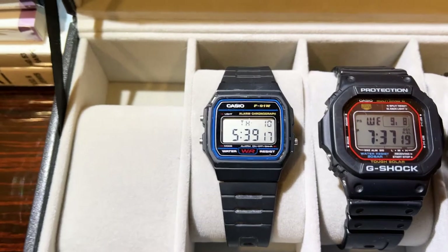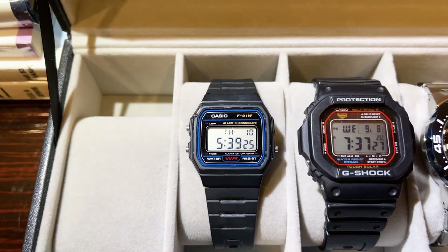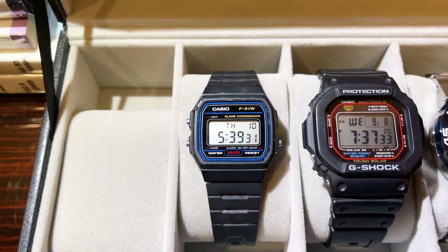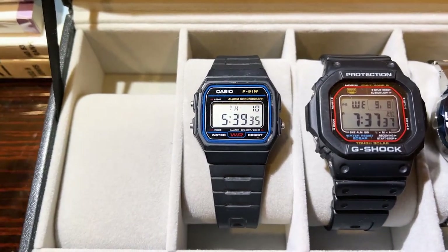The bang for the buck on this watch is amazing — I think it's the best value out there. I love the retro styling and how light it feels on the wrist; it barely feels like you're wearing anything. It's super thin, easier to slip under any cuff or long sleeve. The retro styling is amazing.